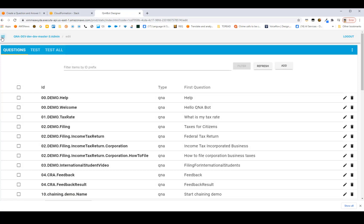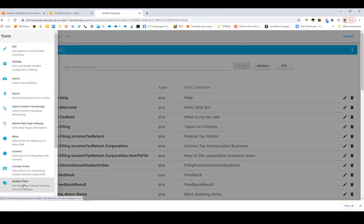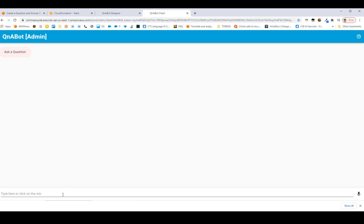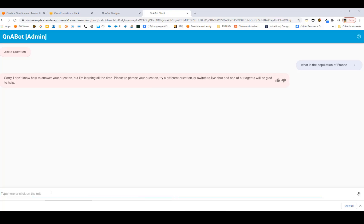In the designer, you can open up the tools menu on the left. At the bottom, the Q&A bot client launches a full-screen test client. This is where we simulate what an end user might experience. Let's ask it a question: What is the population of France? The bot comes back and says it doesn't know how to answer that question yet.